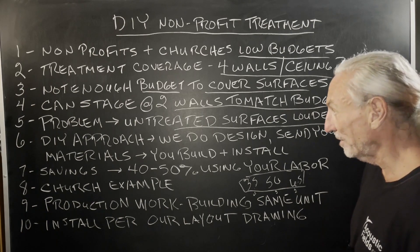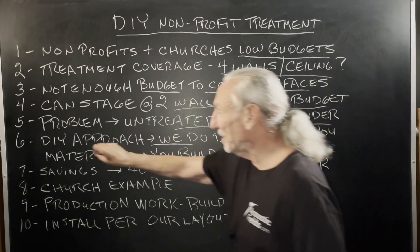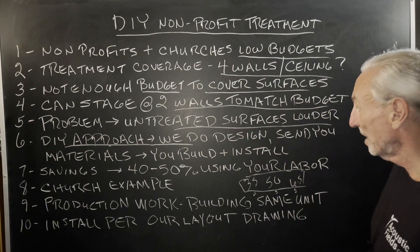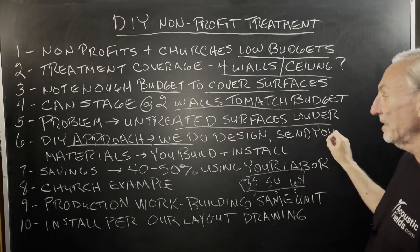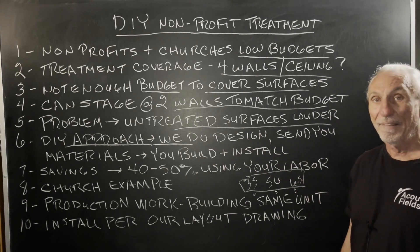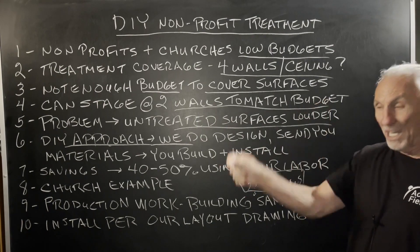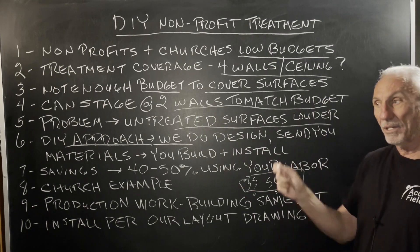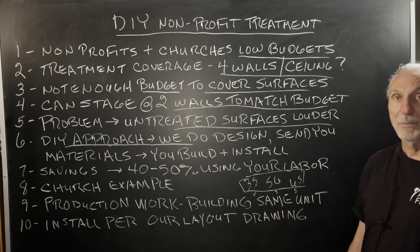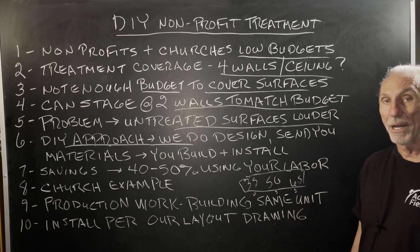The DIY approach is a way to work within schools, churches, and non-profit budgets. We do the design, send you the materials, you build and install per our design. We do all the homework, send you the drawings, tell you what you need to build, where you need to put it, and send you the materials. That's a good marriage for us right now as a company.